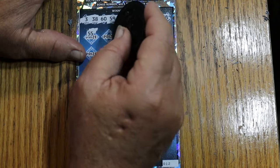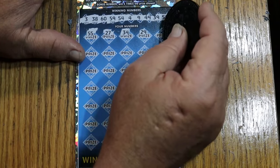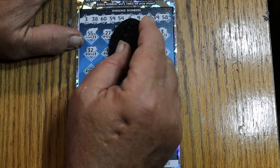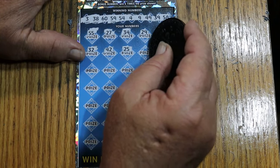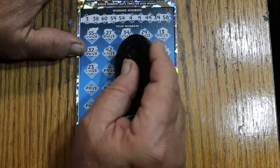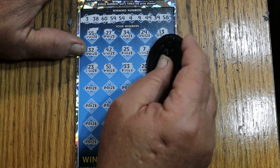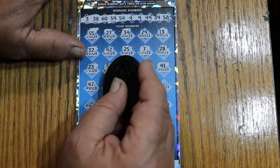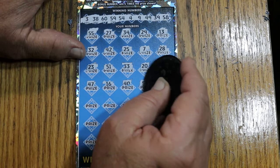Double nickels, 55, 27, 34, 29, 13. Randoms 32, 42, 25. CJ 7 and 28. Number eight, 23, 51, 33, 20, 41, 47, 16, 40, 57.